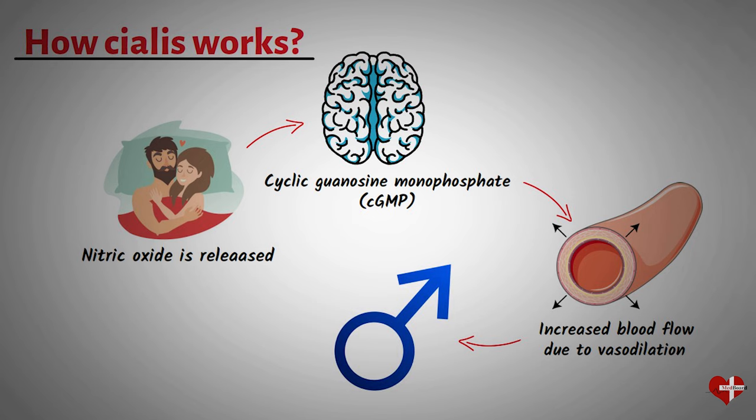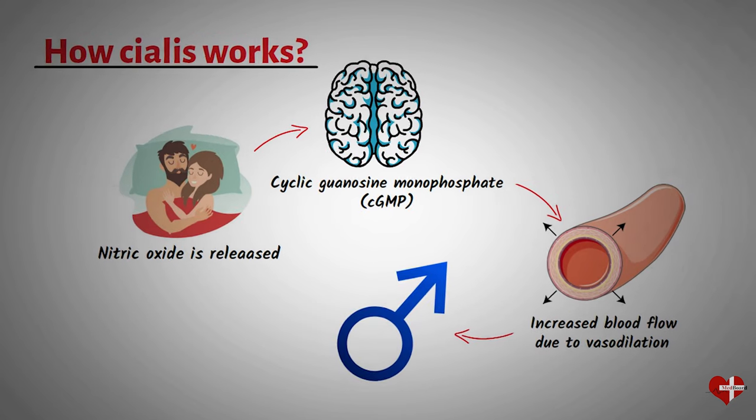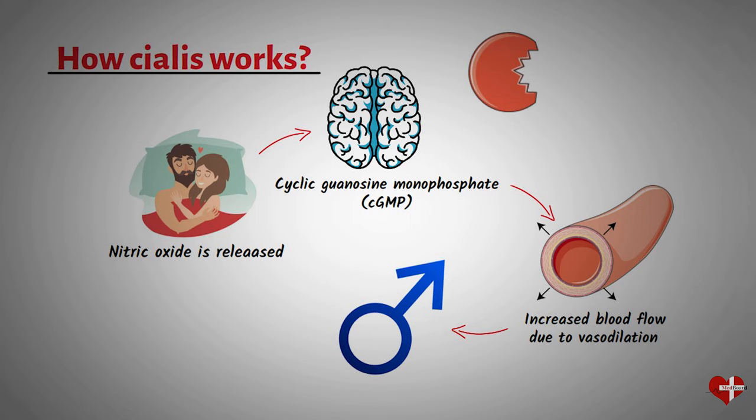In men with erectile dysfunction, this process is disrupted by an enzyme called phosphodiesterase type 5 (PDE5), leading to difficulties achieving or maintaining an erection. PDE5 breaks down cGMP too quickly, which reduces the amount of cGMP available to dilate the blood vessels and maintain an erection.